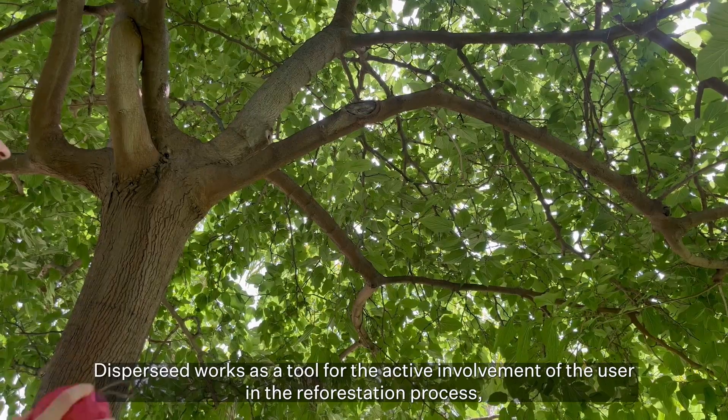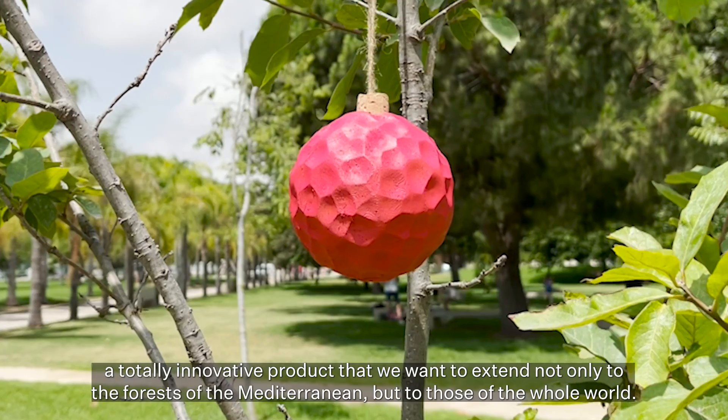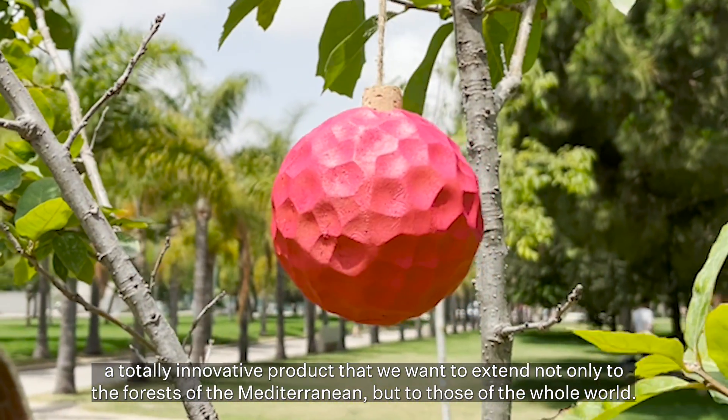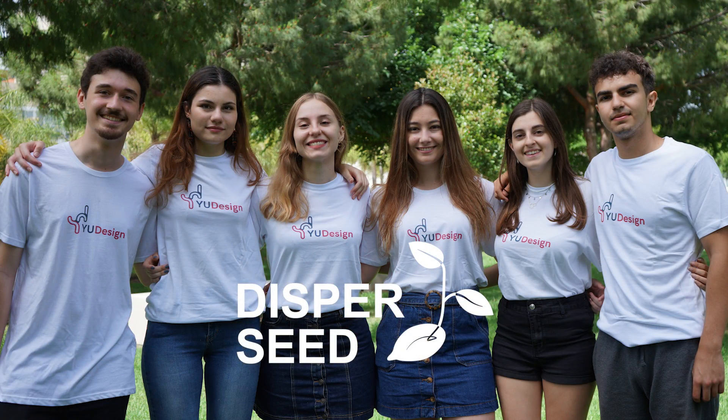Dysperseed works as a tool for the active involvement of the user in the reforestation process. A totally innovative product that we want to extend not only to the forests of the Mediterranean, but to those of the whole world.